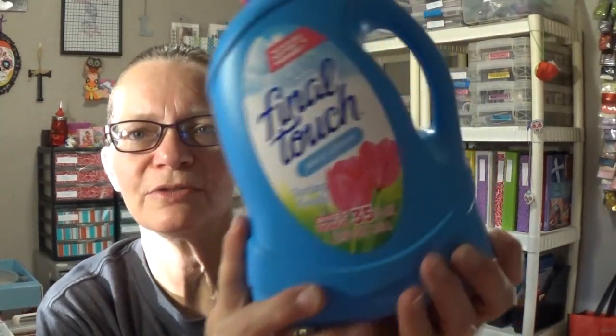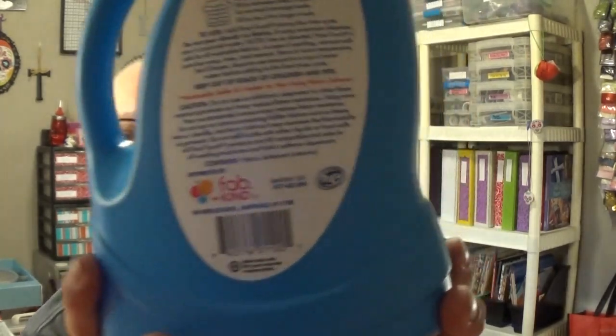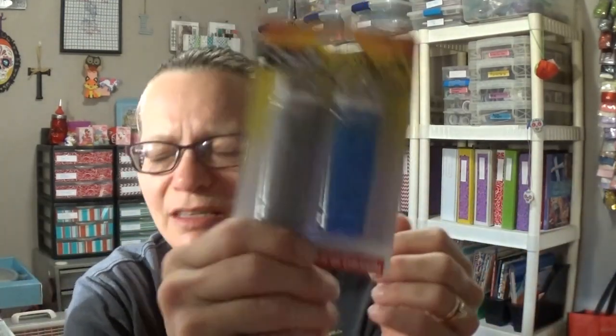I needed some fabric softener, so I went ahead and picked up some Final Touch — you get 35 ounces. It does not say how many loads, but it is HE approved for high efficiency washers. I also picked up some more lighters, because we use these for candles, lighting the barbecue, all that business, and they always seem to just walk away even though I do have a home for them.